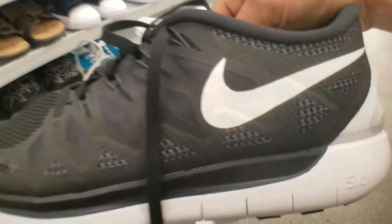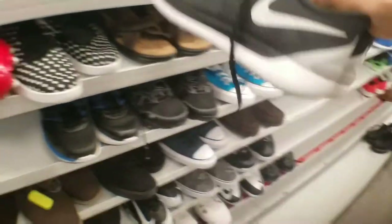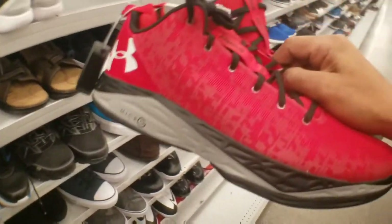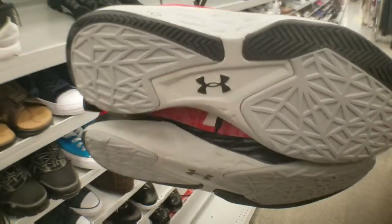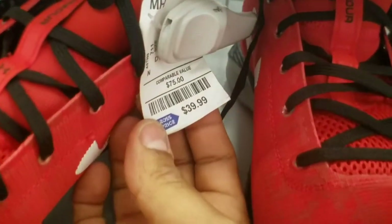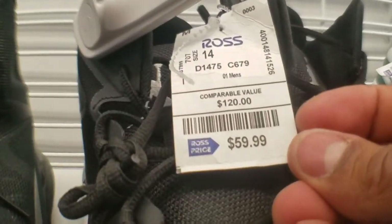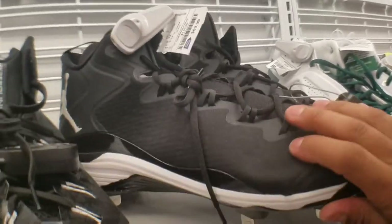Got these Nike 5.0s for $45. These are like a size 12. Got those Converse in the back — got these in the red colorway. I've seen them in the white colorway and silver at the other Ross. They're going for $40, comparable to $75. We have these cleats, size 14 for $60 — Jordan cleats. Next to them I think they're Hyper Dunks.